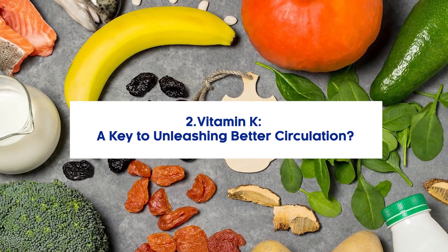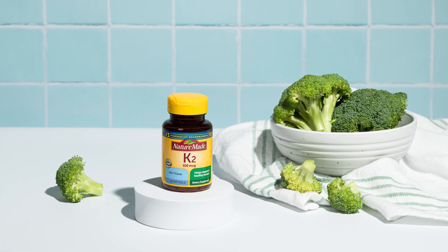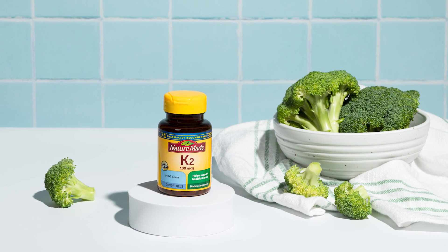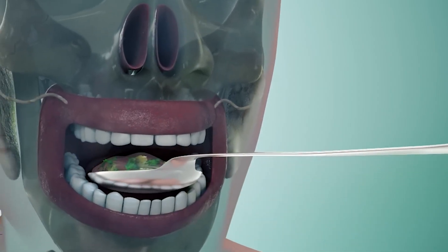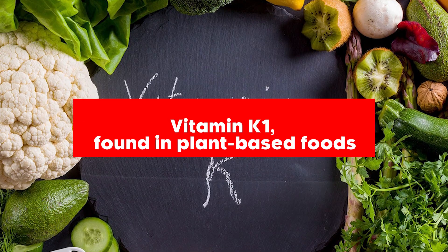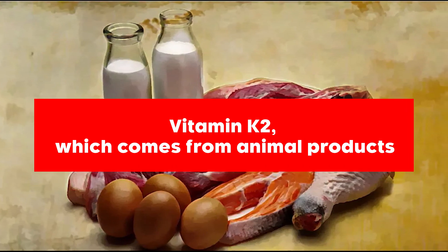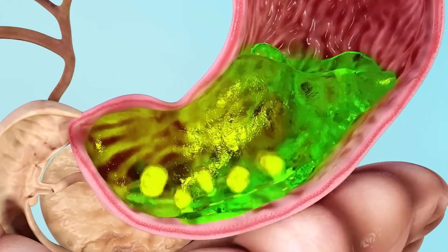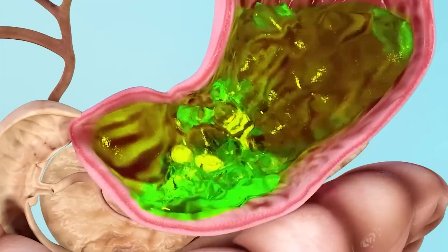2. Vitamin K – A Key to Unleashing Better Circulation. Vitamin K is a fat-soluble vitamin that comes in two special forms. It enters our system in two forms: vitamin K1, found in plant-based foods, and vitamin K2, which comes from animal products. Did you know our gut can also create its own vitamin K2? Quite impressive.